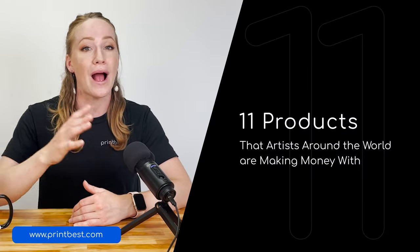Hey artists, it's Grace here from Printvest, your print on demand partner. Today's video is for all of you who are not only creative but also business minded about your art. We're covering the top 11 products that artists around the world are making money with. We're going to focus on physical products in this video, so if you're thinking of selling items that are customized with your own art, then keep watching.